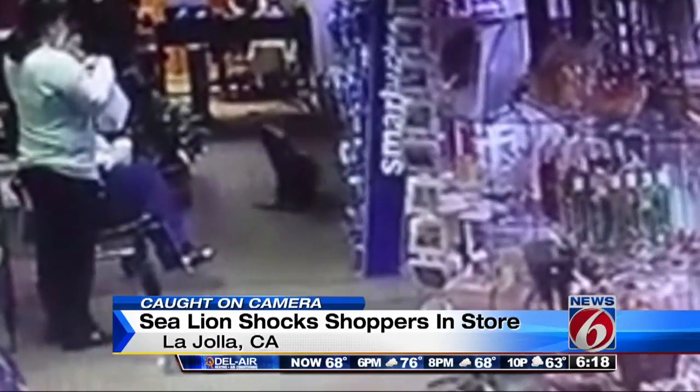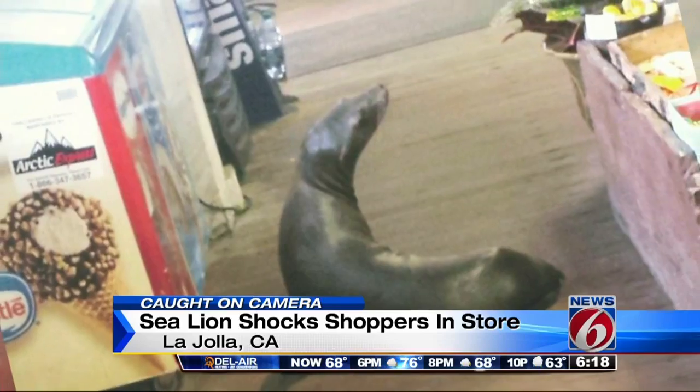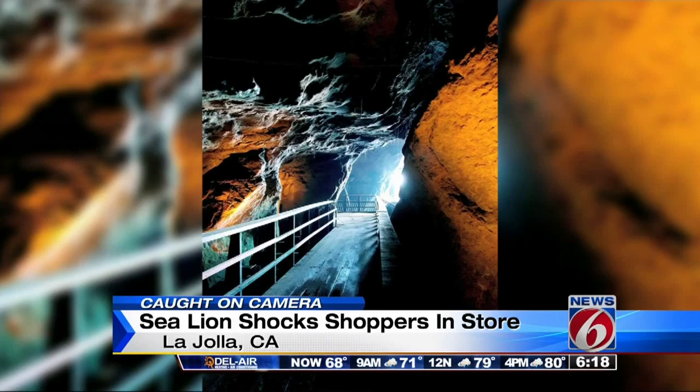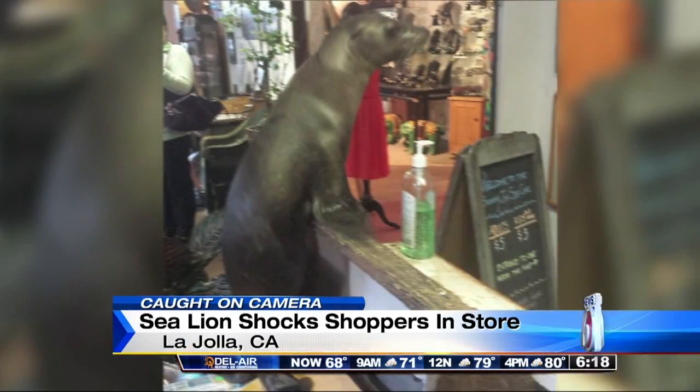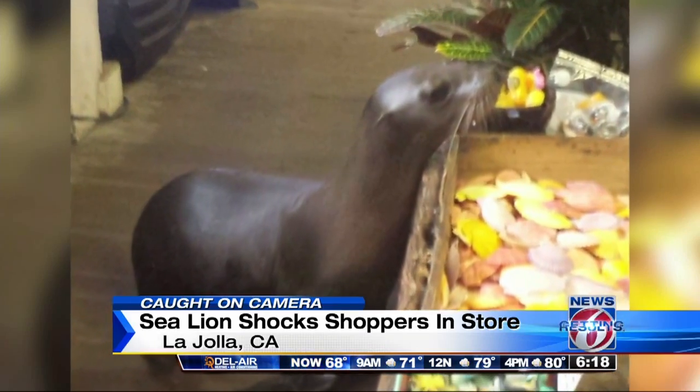Oh, no. A Facebook video shows customers running into this wet sea lion. Store owners say the animal must have climbed the 145-step staircase that leads from the shore to the store. And with a little coaxing and some canned salmon, workers were able to get this animal back into the water.